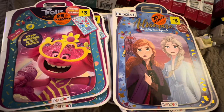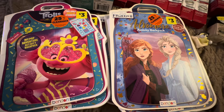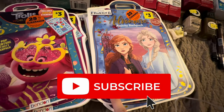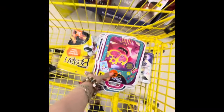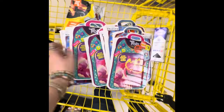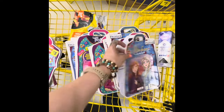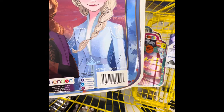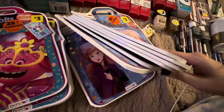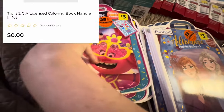So these apparently have been sitting at my local store for a very long time on a top shelf. I just recently paid attention to the bottom, how it's curved right here. And as soon as I saw a stack of these, I was like, I know what those are. Sure enough, it was a whole stack of these frozen activity backpacks and the Trolls activity backpacks.